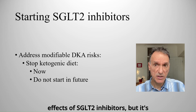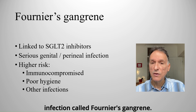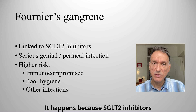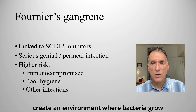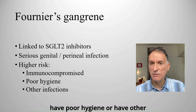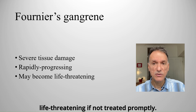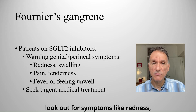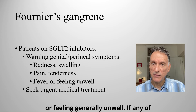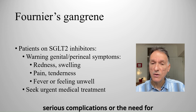It's important to know that SGLT2 inhibitors have been linked to a rare but serious infection called Fournier's gangrene. This is a rapidly progressing infection of the genital and perineal area. It happens because SGLT2 inhibitors increase glucose in the urine, which can create an environment where bacteria grow more easily. Patients at higher risk include those who are immunocompromised, have poor hygiene, or have other infections. Fournier's gangrene can cause severe tissue damage and can quickly become life-threatening if not treated promptly. Patients should be warned to look out for symptoms like redness, swelling, pain or tenderness around the genital area, along with fever or feeling generally unwell, and should seek urgent medical care immediately, as early treatment is critical.